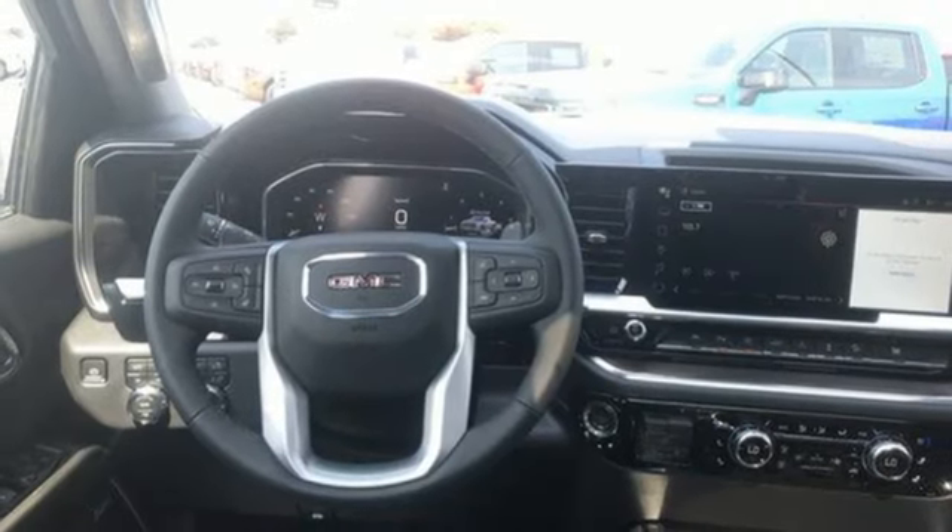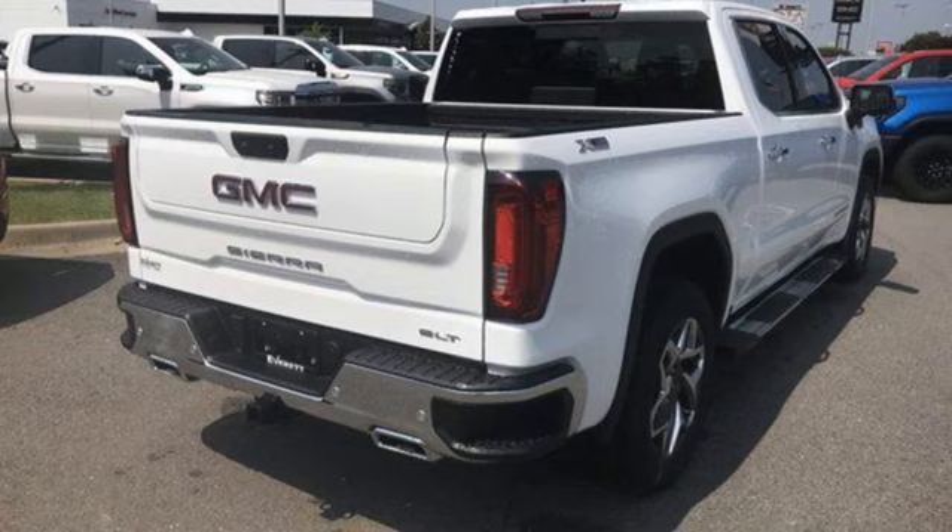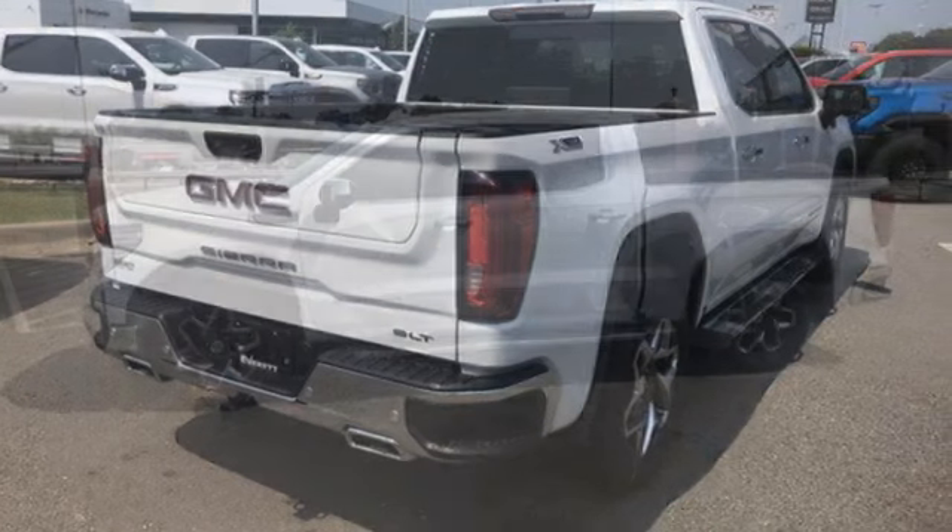Doors and push button start proximity key, heated and ventilated leather bucket seats, express open and close sliding and tilting sunroof, electronic shift on the fly, auto dimming rear view mirror, and V8 engine.